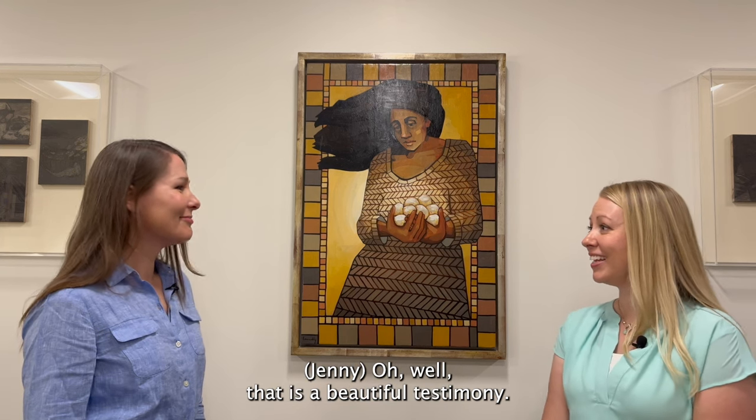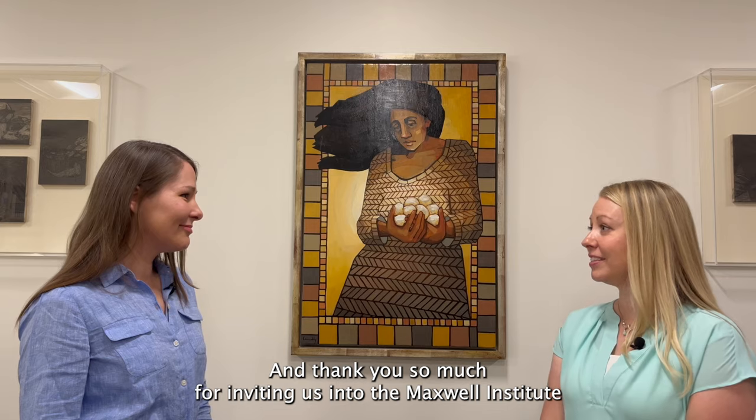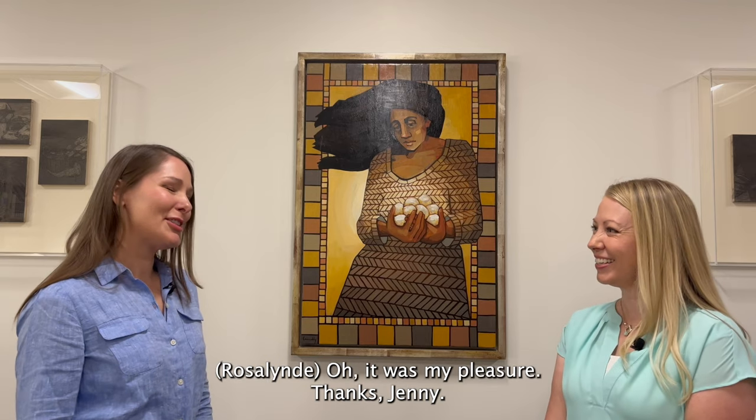That's something I learned from my mother. And it's something that I see reflected in this beautiful painting by Caitlin Connolly. Well, that is a beautiful testimony. Thank you so much for inviting us into the Maxwell Institute and chatting with us today. It was my pleasure. Thanks, Jenny.